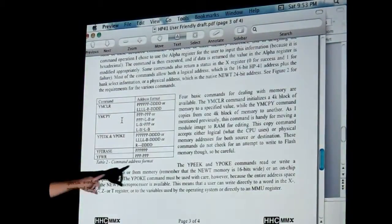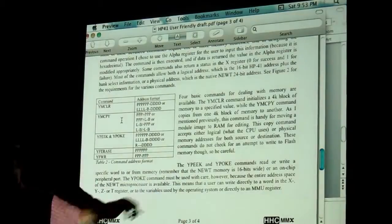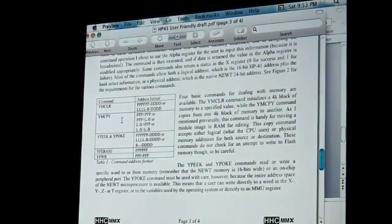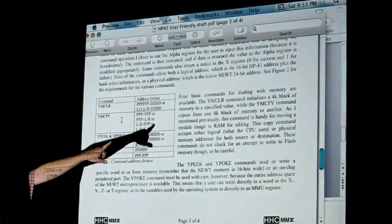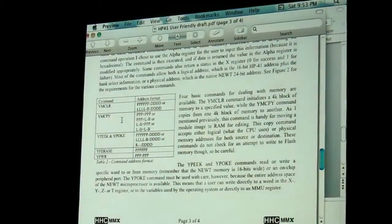The commands that he provides all start with a Y — instead of X functions, these are Y functions. He's got things like YM copy, which copies one 4K block of memory from one spot to another, and Y-peek and Y-poke, which read or write to a specific word in memory. All sorts of things.